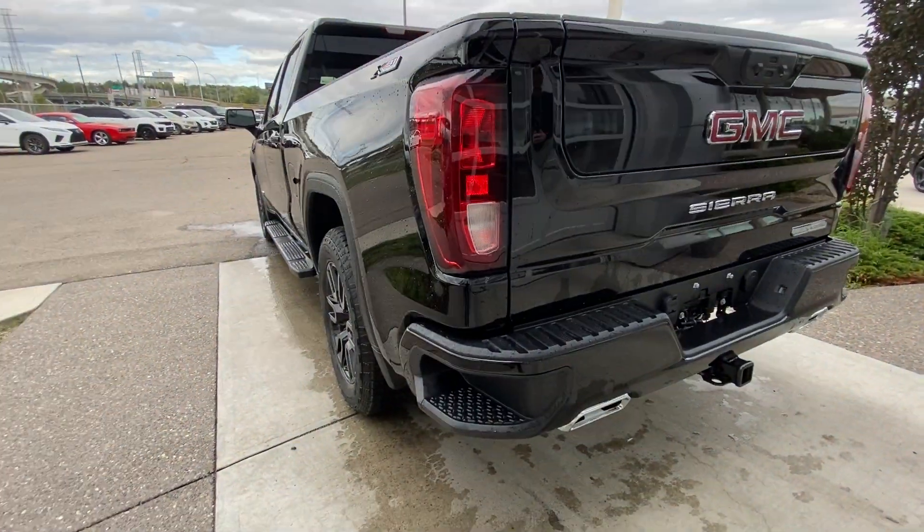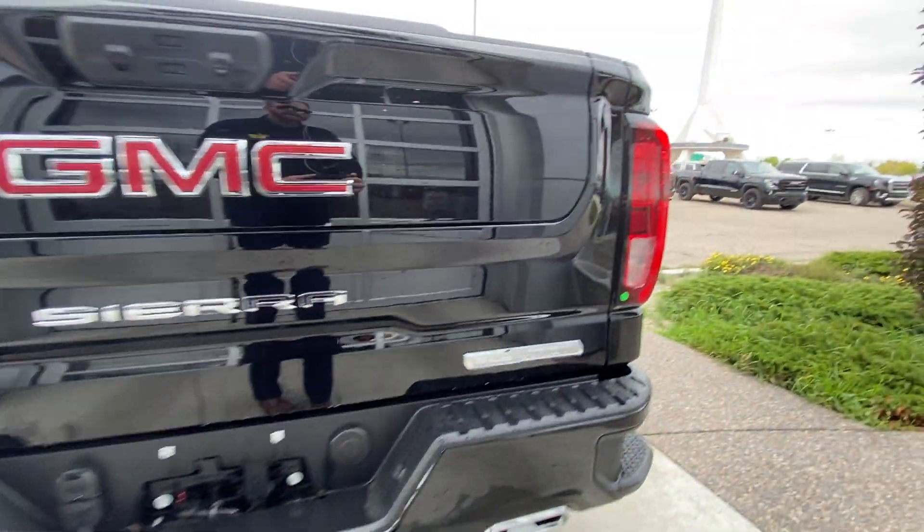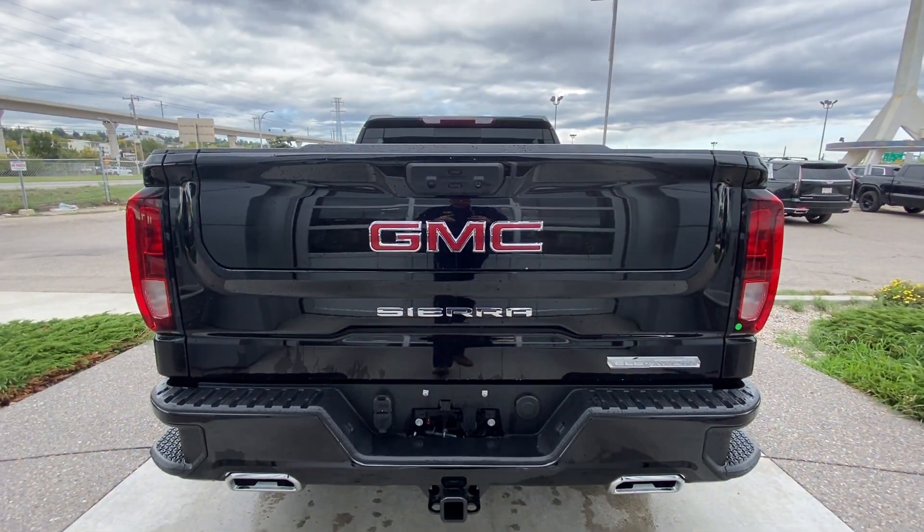Around the back of the vehicle, we have side steps built into either side of the bumper, twin chrome-tipped exhaust, and a towing package installed. Elevation, Sierra, and GMC badging are all on the Multi-Pro tailgate.